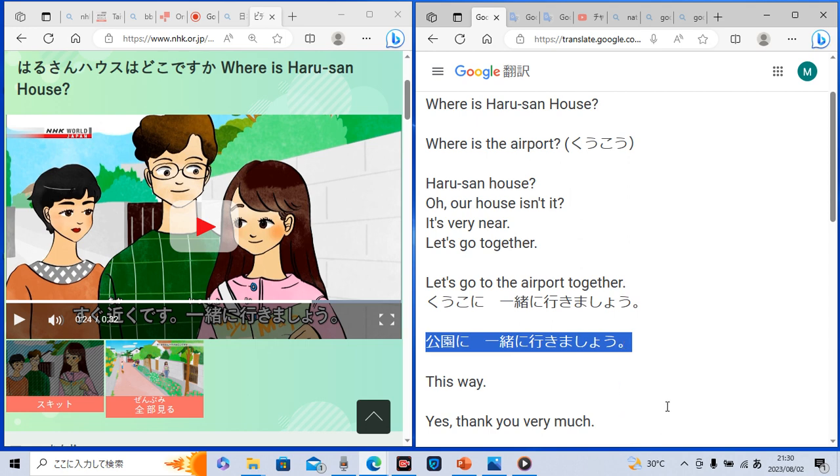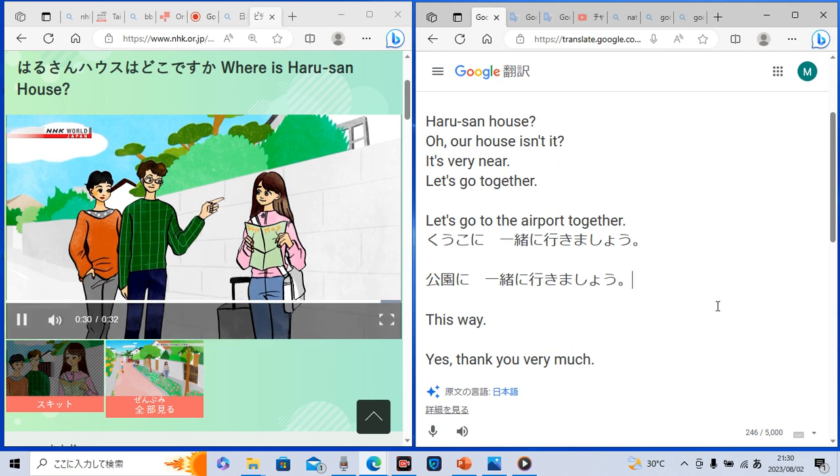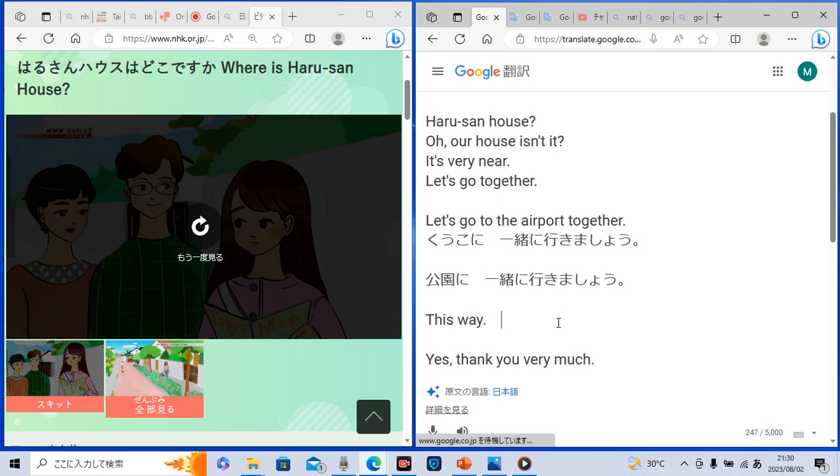Okay, now let's check the next Japanese sentence. こっちだよ means 'this way.' And yes means はい in Japanese. And 'thank you very much' in Japanese is どうもありがとうございます. Because they were so kind to ask her to go together to the Haruchan house, she said thank you very much: どうもありがとうございます. Did you get it?